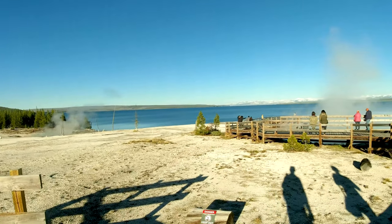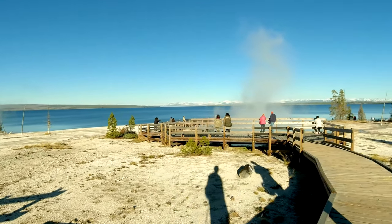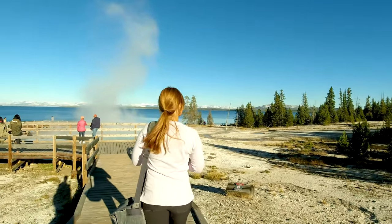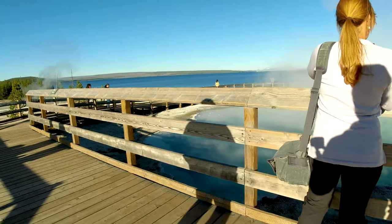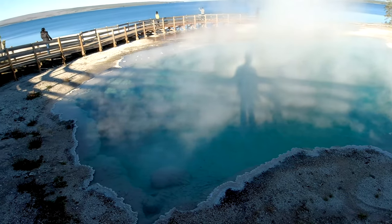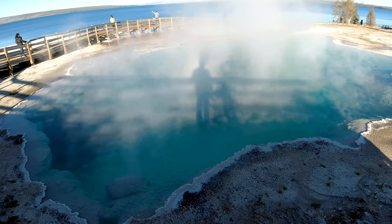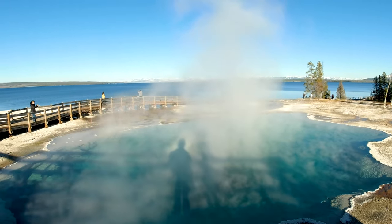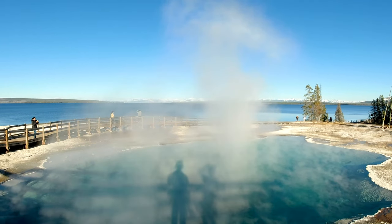I feel like we are on another planet right now. It's a very unusual landscape — which is still called planet Earth. This is a black pool — super hot and super clear water, right by the lake. This is probably the cleanest lake I've ever seen in my life; the water is so crispy clear at 7,000 feet elevation.